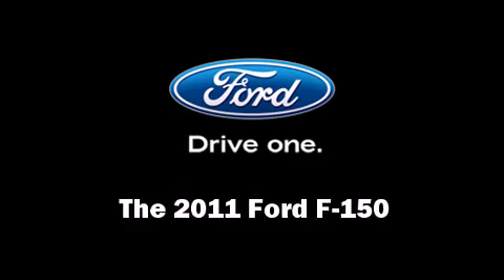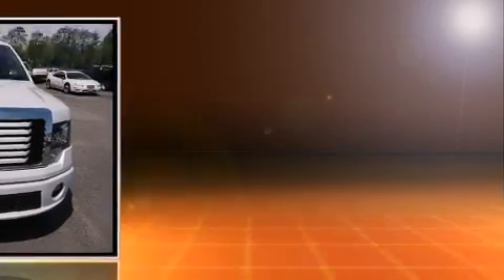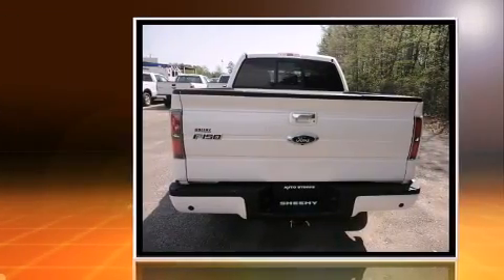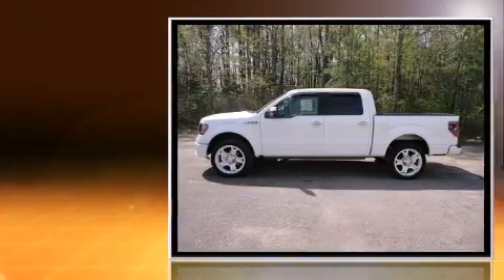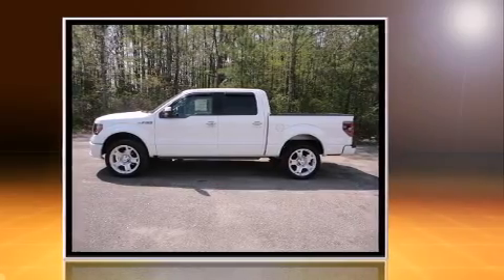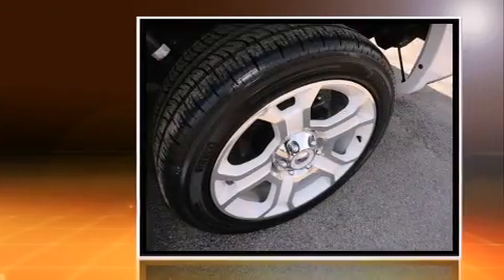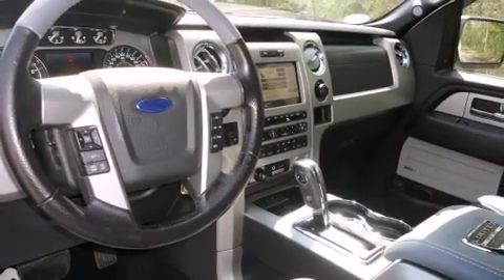The 2011 Ford F-150 — this four-door, five-passenger truck is waiting for you to take home. It features all-wheel drive versatility, an automatic transmission, and a powerful eight-cylinder engine. All of the following features are included: leather upholstery, heated and ventilated seats.